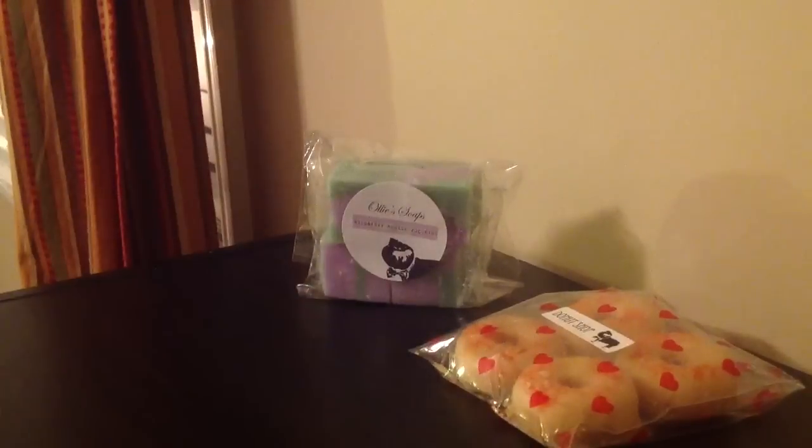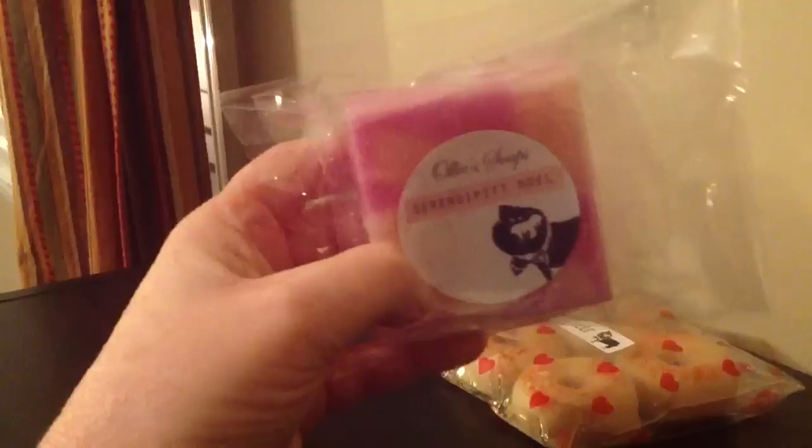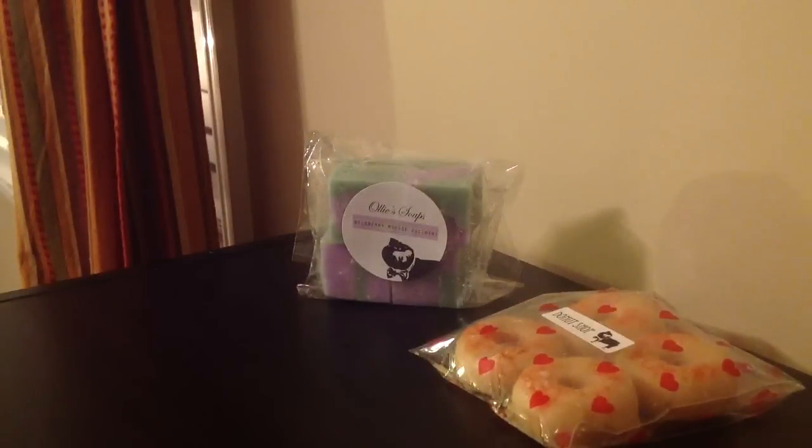I'm going to give them about a week or two to cure. Then next I have Serendipity Noel and this is really nice. It is heavy on the cherry, which is okay, but it's nice and creamy. That Noel really makes it creamy, so I really like this one.